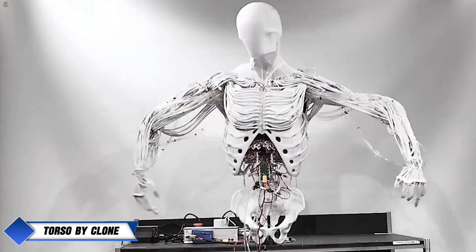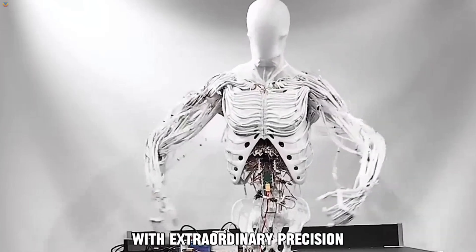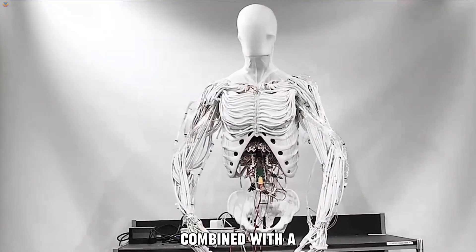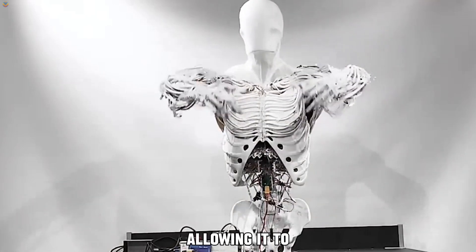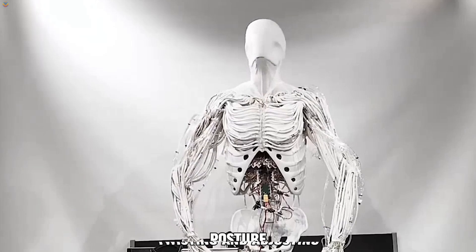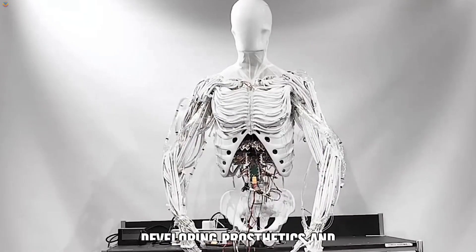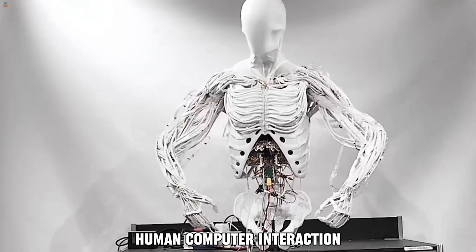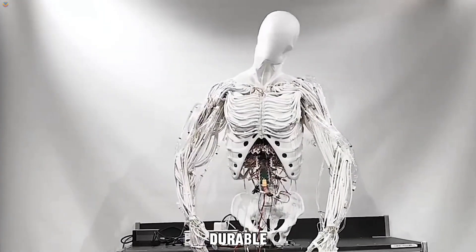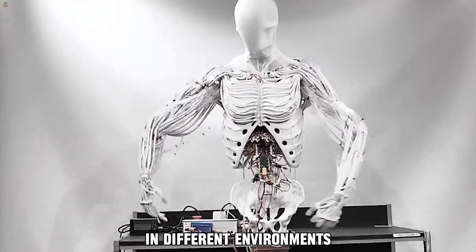The Torso by Clone is a cutting-edge robotic platform designed to mimic the movements and functions of the human body with extraordinary precision. It features advanced artificial muscle technology, combined with a system of sensors and actuators, allowing it to perform natural movements like bending, twisting, and adjusting posture. This makes it perfect for a variety of uses, such as robotics research, developing prosthetics, and human-computer interaction. The clone torso is designed to be both flexible and durable, offering real-time feedback to ensure smooth and adaptive movements in different environments.